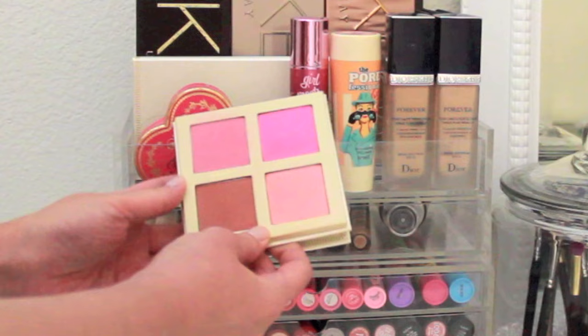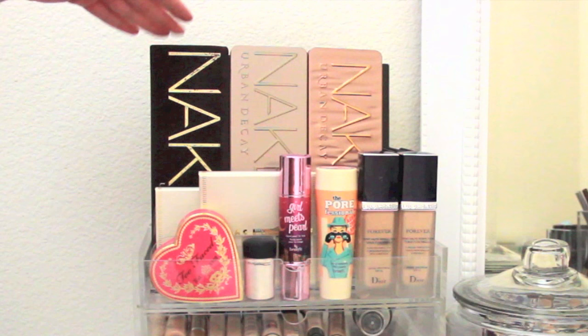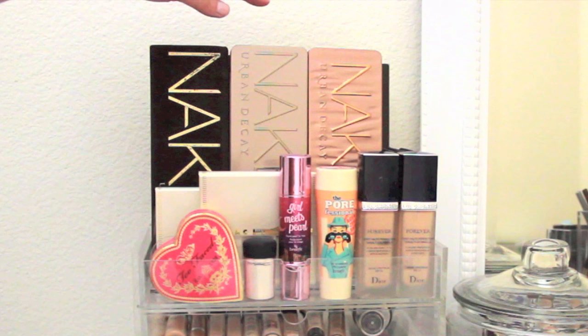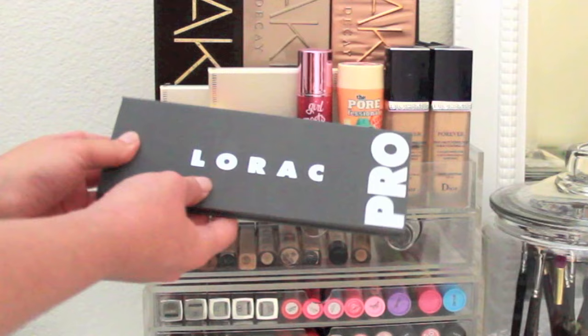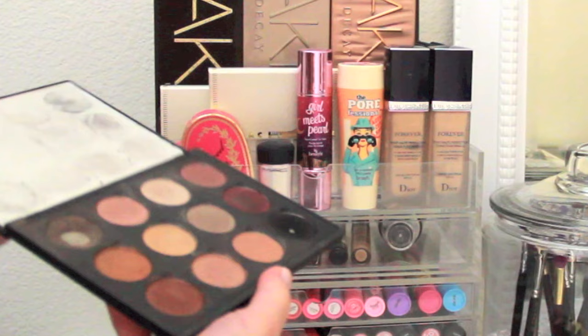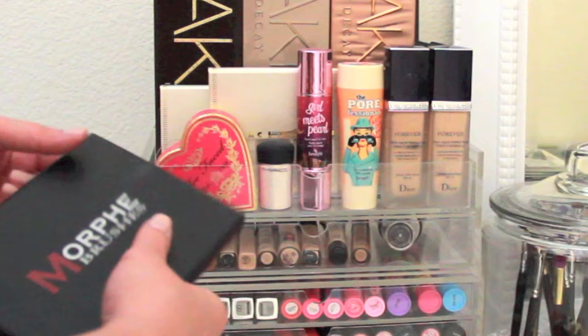This is the Lorac unzipped cheek palette that recently came out and I've been using it a lot. Right behind it is the Lorac unzipped gold palette — I still need to do a review on that. These are my Urban Decay Naked palettes: the original, then Naked 3 which is the rose gold, and Naked 2 which I got from my boyfriend for Christmas. Back there is my Lorac Pro palette — my all-time favorite — the Lorac Pro 2, and in the very back is my Morphe Brushes custom eyeshadow palette I put together at their Burbank, California store last summer.